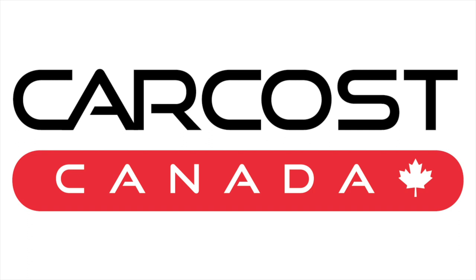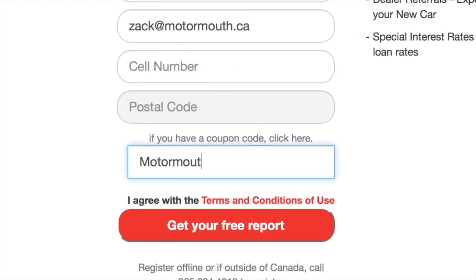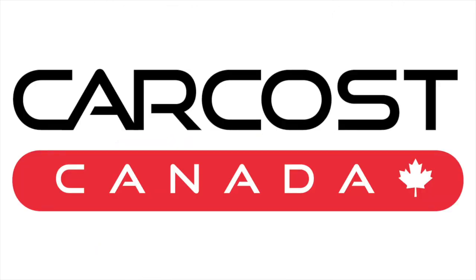CarCost Canada provides the dealer's cost, a list of rebates, plus discounted interest rates. Use the promo code MOTORMOUTH to become an expert member and get access to exclusive and powerful savings. The link is in the description below.